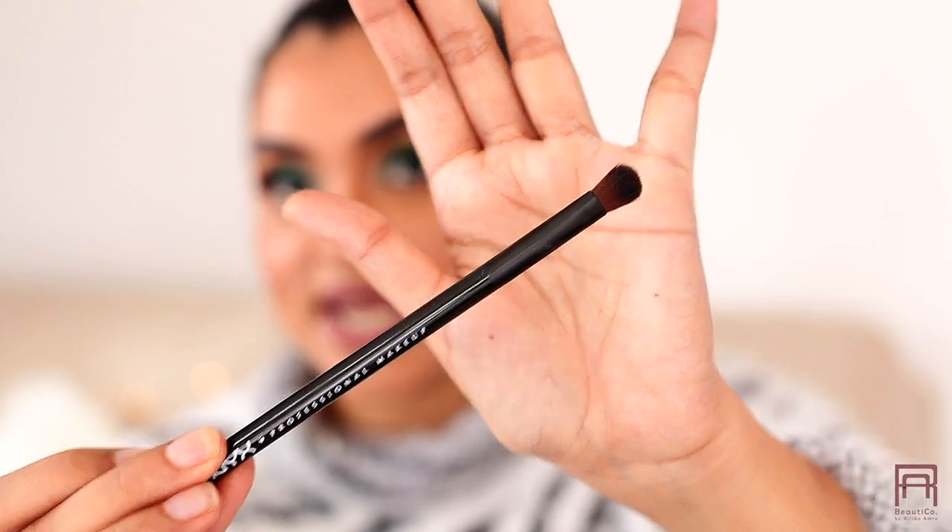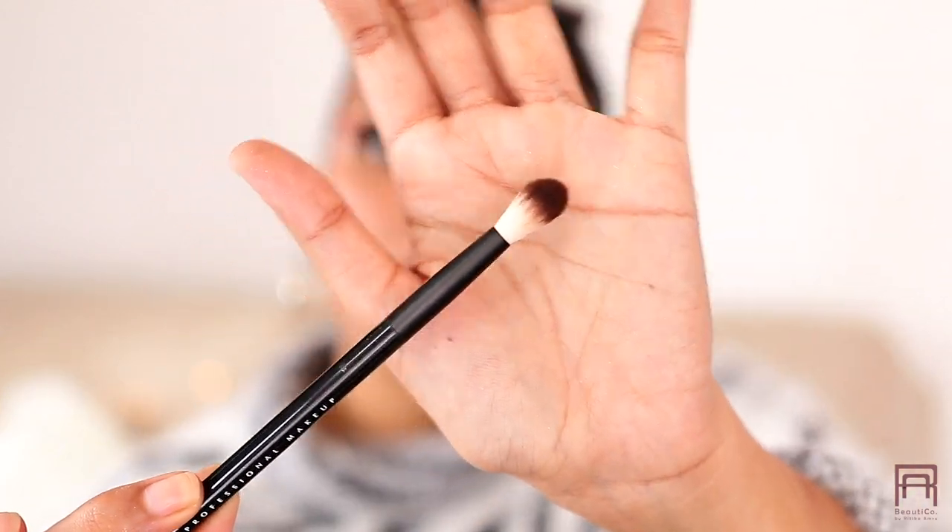I also want to mention two NYX brushes I use for eyeshadow — number 13 and number 16. Number 16 is especially precise and that's how I achieved this cat eye look; it's really good for precise placement of eyeshadow. Number 13 is great for blending transition shades. Both are very soft and very good quality brushes.